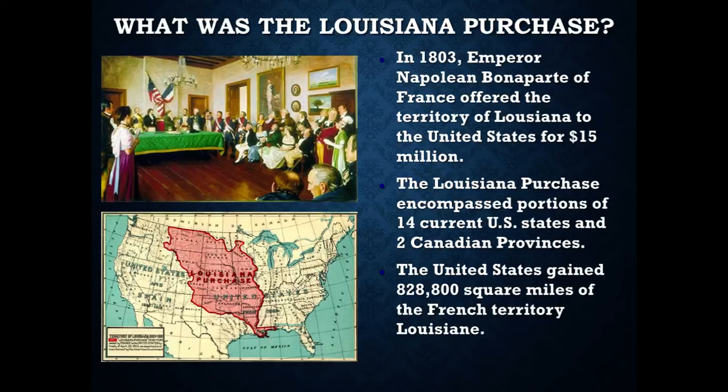By agreeing to this, we would gain 828,800 square miles of the French territory of Louisiana. The French had gained control of this territory from the Spanish as Napoleon was conquering his way through Europe. Napoleon's interest was in making money to support his war efforts, and from his perspective, he was going to come back and conquer the United States later anyway — he was going to let the United States temporarily borrow Louisiana and take it back, which never happened.